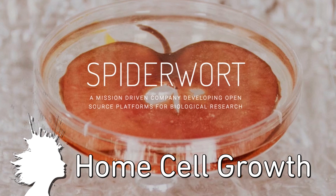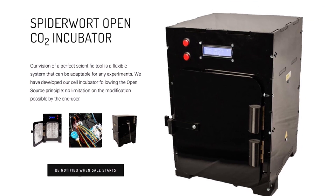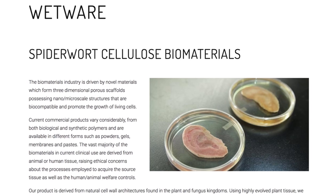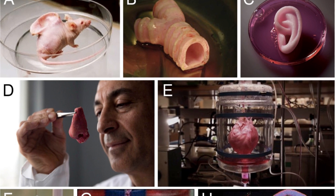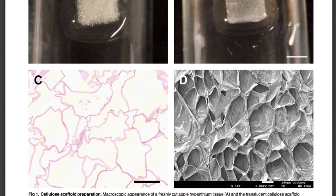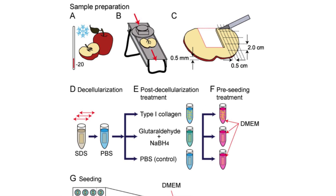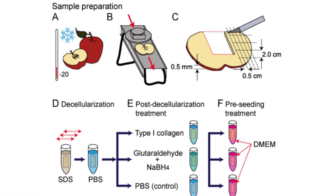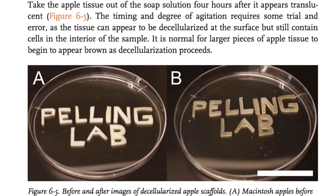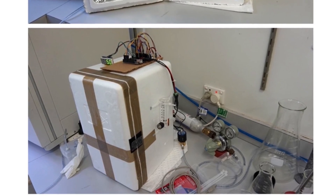Spider Ward grew an ear on an apple. The company is developing an open source CO2 incubator as well as cellulose biomaterials to grow cells in your house. Scaffolds for growing cells typically come from animal or human tissue, but they're developing cell wall architectures from the plant and fungus kingdoms. The system is in the pre-sale stage right now and the hope is to allow low cost and open source DIY kits for schools, labs, and garages.